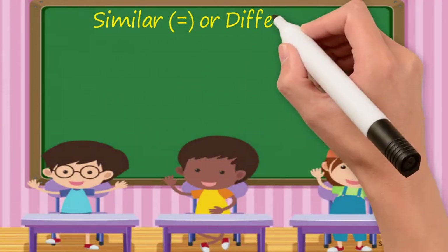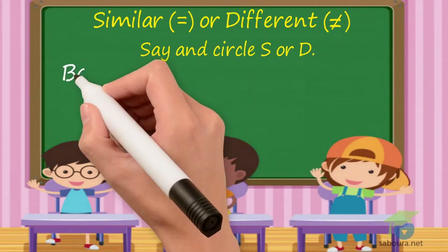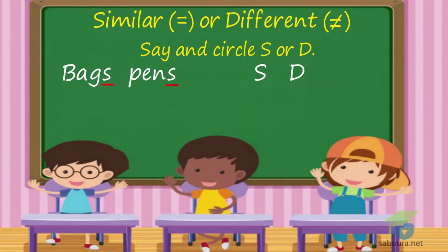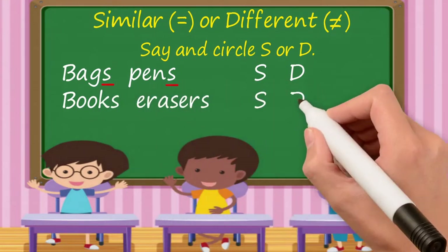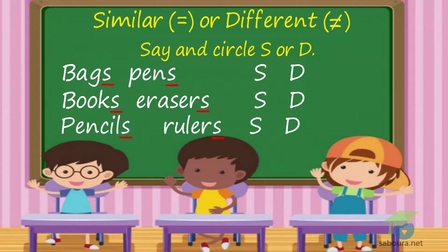Similar or Different. Say and circle S or D. Bags. Pens. Books. Erasers. Pencils. Pencils. Rulers. The answer: Bags, pens — Similar, I circle S. Books, erasers — Different, I circle D. Pencils, rulers — Similar, I circle S.